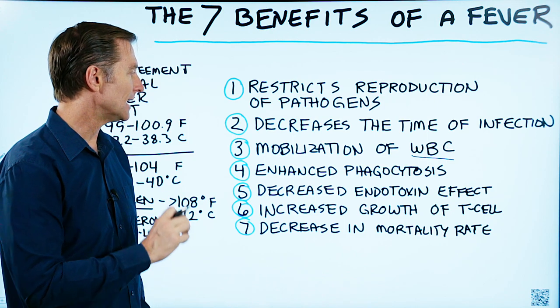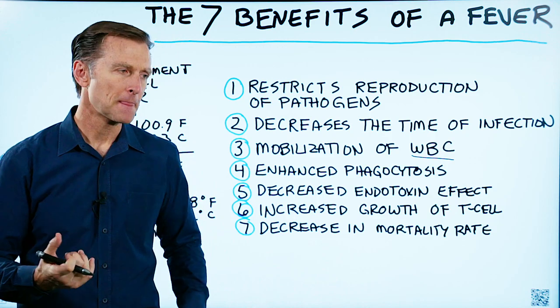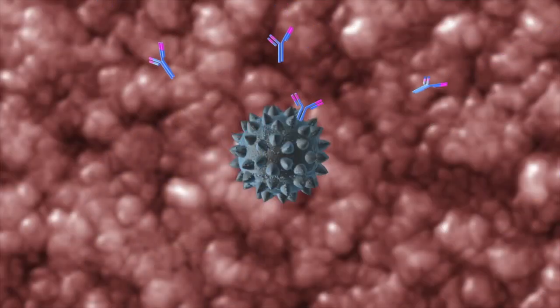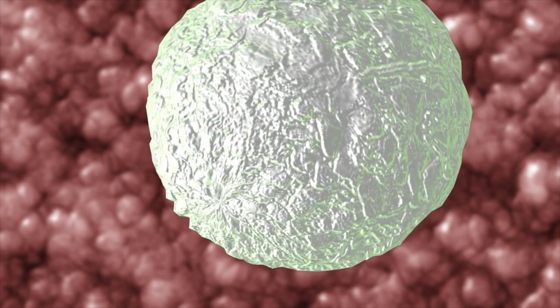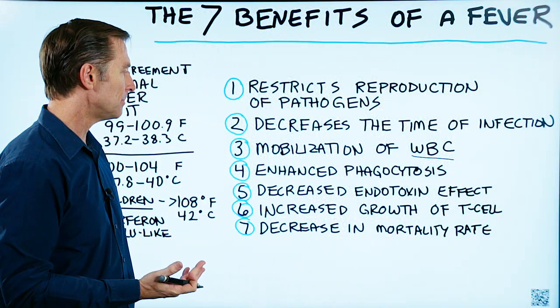Number four, it enhances phagocytosis. So what is phagocytosis? You have these immune cells that have the ability to eat viruses, bacteria, and parasites. A fever will enhance the ability of a phagocyte to do its job better.